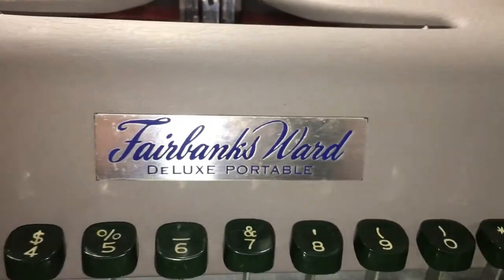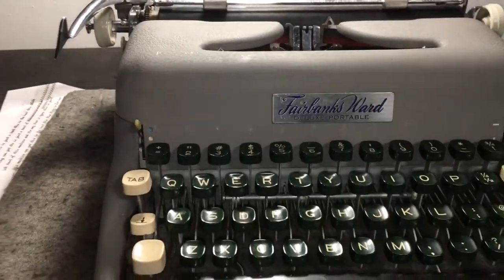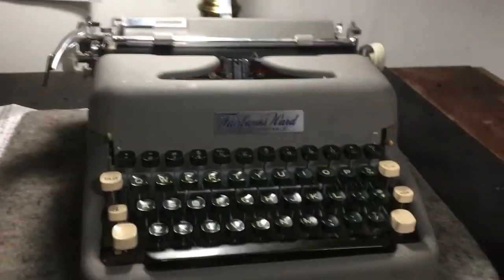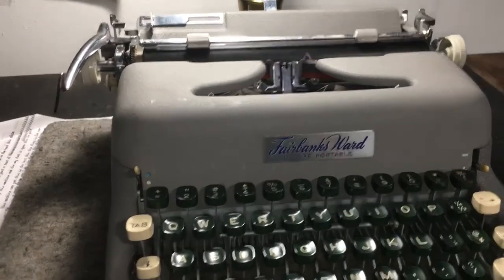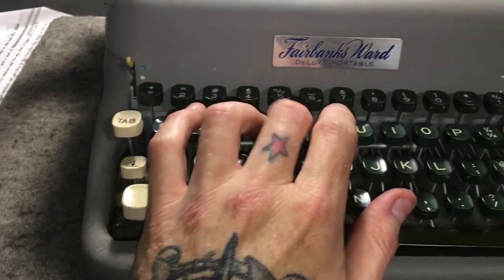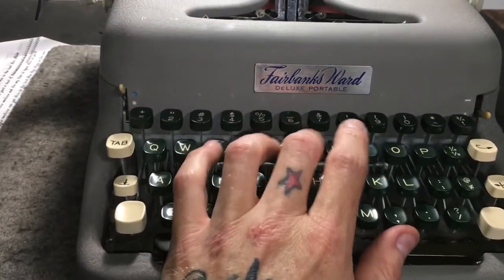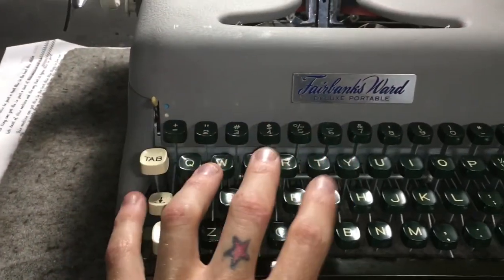This is a Fairbanks Ward Deluxe Portable. Now this machine is a Console 1511 at its heart, and these consoles — I'm a fan. I wouldn't sleep on these consoles. They're very Royal Quiet Deluxe-like in their looks and a little bit of their action, but it just has so much better feel on the key press. It's snappy and pillowy and has a great inertia to it.